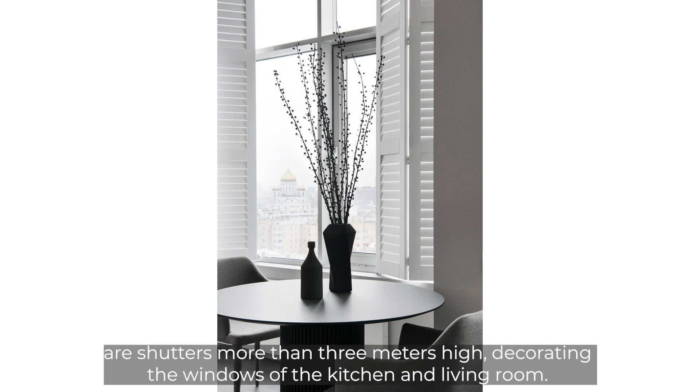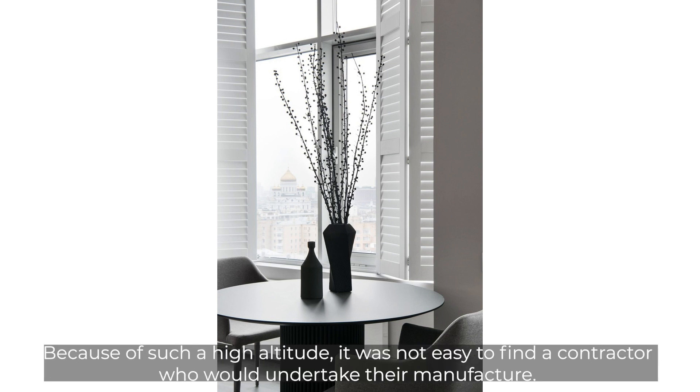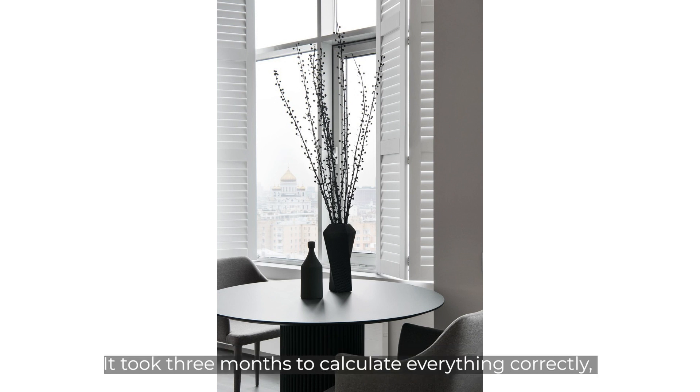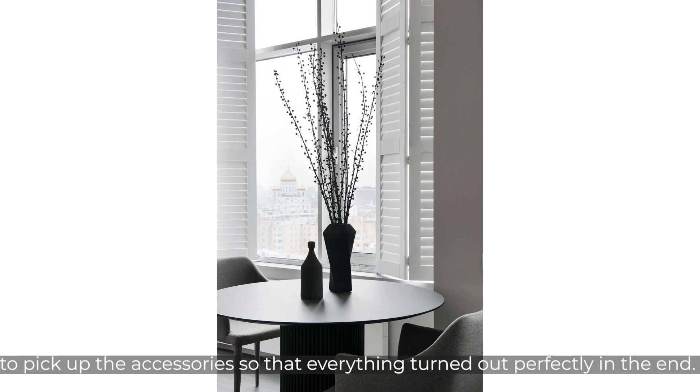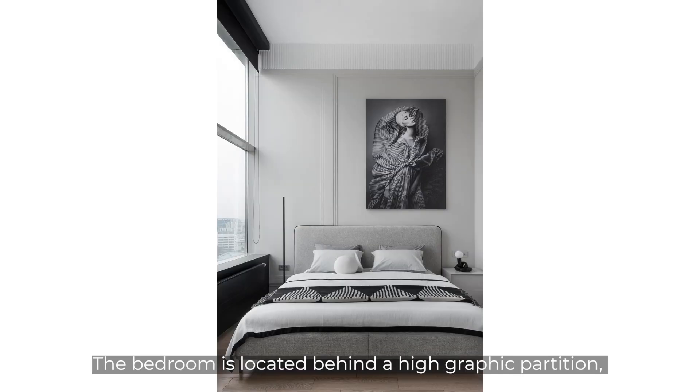The most unusual element of the interior is undoubtedly the shutters — more than three meters high — decorating the windows of the kitchen and living room. This is the first thing guests see when entering. Because of the height, it was not easy to find a contractor willing to manufacture them; it took three months to calculate everything correctly and select the right accessories. In the end, the shutters became the main decoration of the apartment and a real salvation from the sun on hot days.